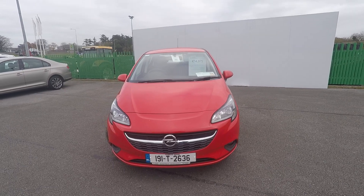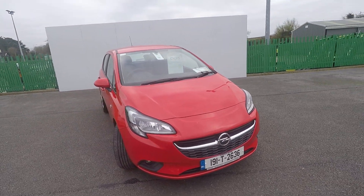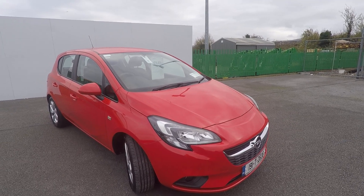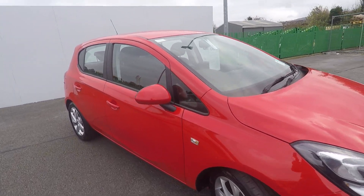We have this car here for sale at £14,975. Straight price £14,750 with a 10% deposit on the car, it's coming out at €64 per week.